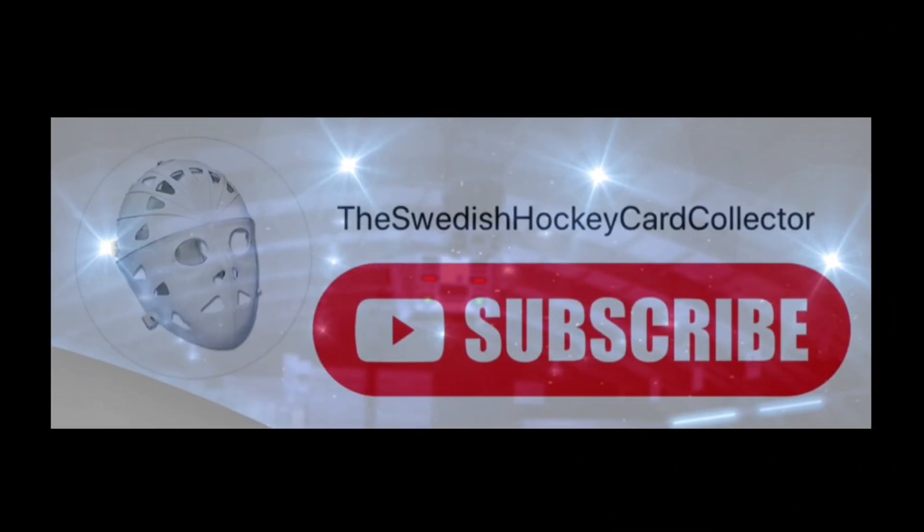Thank you for watching my channel. I'm glad to be able to share my passion for hockey cards and the NHL with you. If you also love hockey cards and the NHL, feel free to subscribe to my channel. I post content about hockey cards and the NHL several times every week. Until next time, have a nice day and take care!